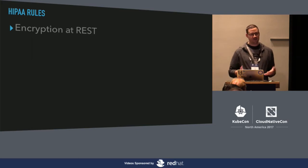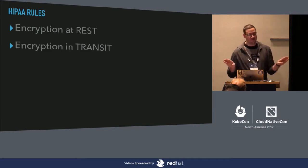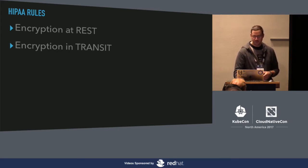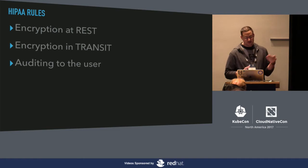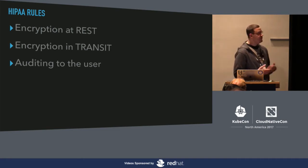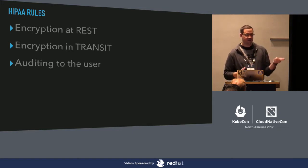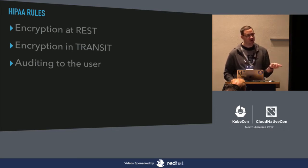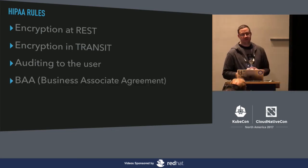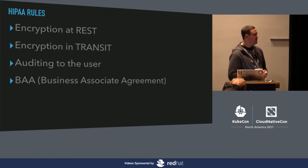The main HIPAA compliance topics we want to cover: first, encryption at rest — while data is sitting on a disk, not moving, sitting in a cache, it needs to be encrypted, not in plain text. Second, encryption in transit — moving from point A to point B needs to be over a TLS connection. Third, auditing down to the user level — I need to know who accessed the data, what patient they looked for, and identify that specifically to that user. Service accounts with full access to the system aren't good enough. And finally, you need a BAA — a Business Associate Agreement — a contract between you and a third party to decide how we'll manage this data in a HIPAA compliant way.